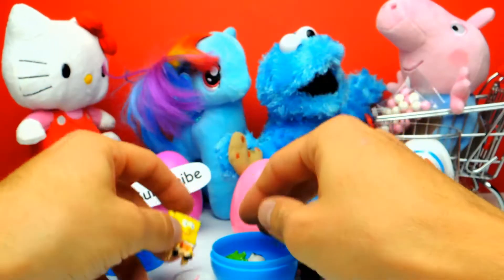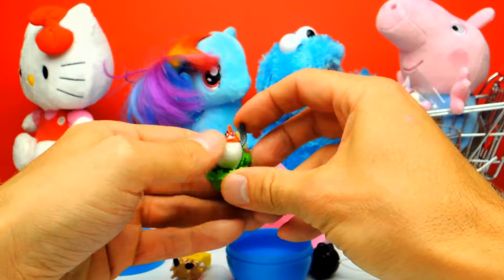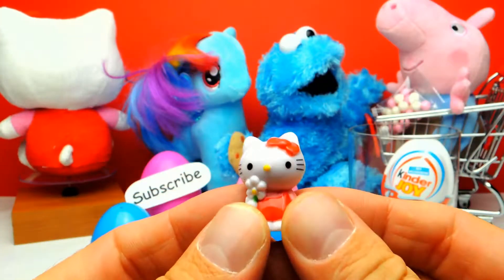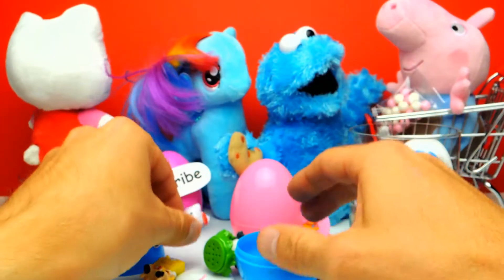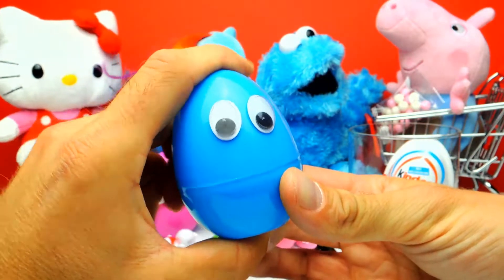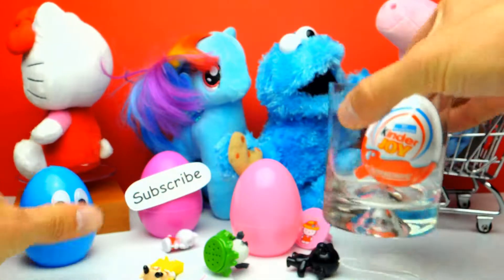And of course we got a SpongeBob toy. Look at this little SpongeBob — he is always so happy. And here we have another toy from the movie Rio 2. And of course a little Hello Kitty. Okay, that's it for this surprise egg.